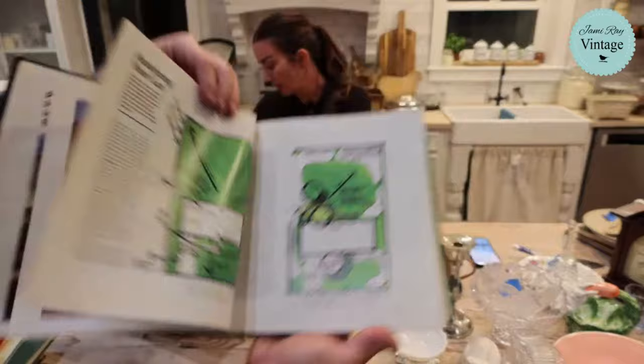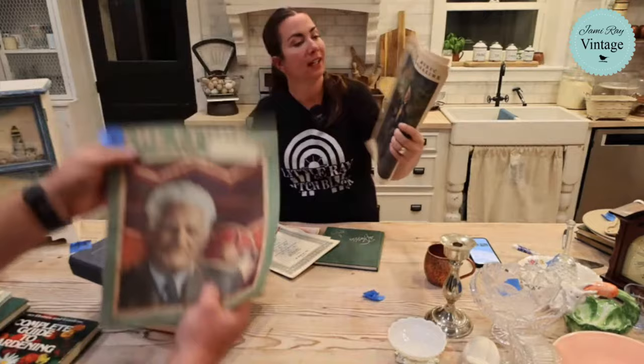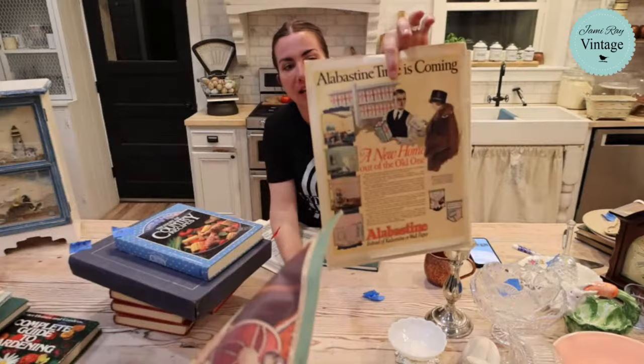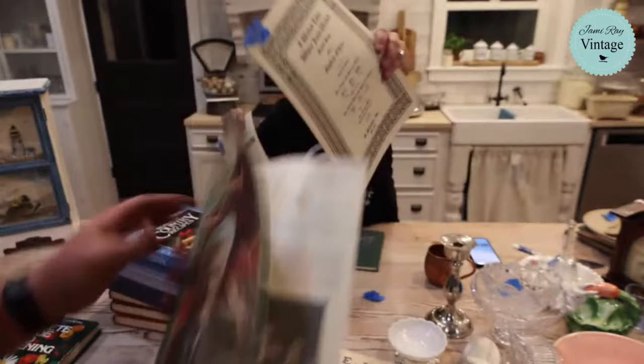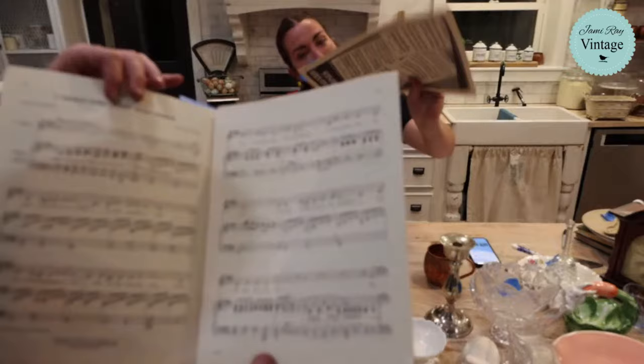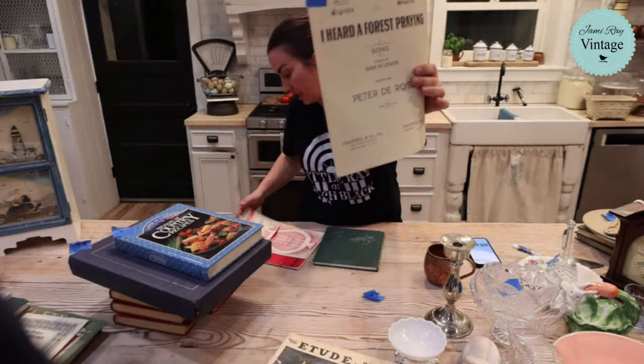We have two Etude music magazines - one from 1925 and one from 1945 at $8.95 each - amazing ephemera inside. We also have sheet music: 'I Walked Today Where Jesus Walked' at $8.95, and 'I Heard a Forest Praying' at $12.95 for organ. There's also a Barbara K First Division Band Method book with all the music inside.